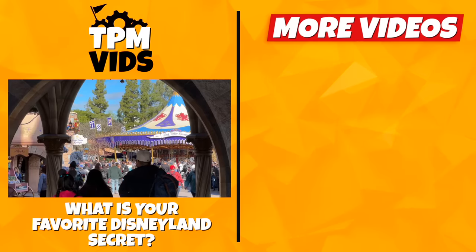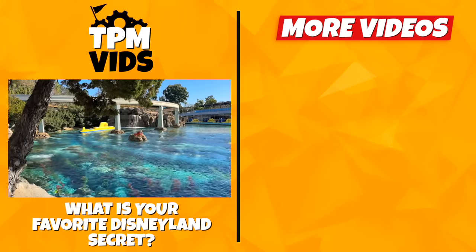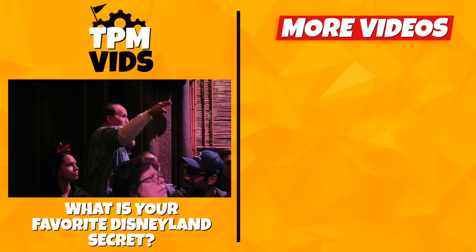So what's your favourite Disneyland secret? I'd love to know! Leave a comment down below to start a conversation and don't forget to hit that like button if you enjoyed the video!